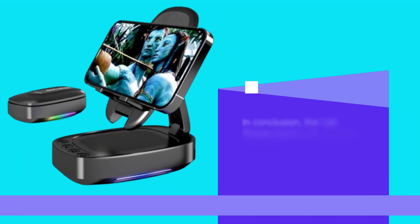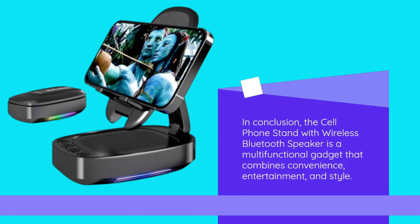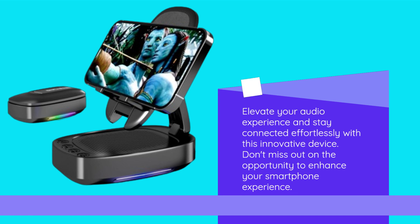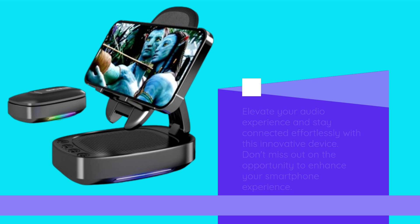In conclusion, the Cell Phone Stand with Wireless Bluetooth Speaker is a multifunctional gadget that combines convenience, entertainment, and style. Elevate your audio experience and stay connected effortlessly with this innovative device. Don't miss out on the opportunity to enhance your smartphone experience.